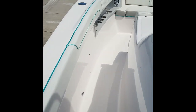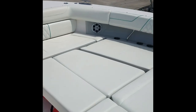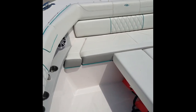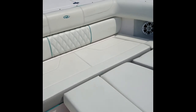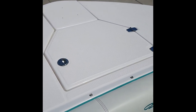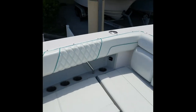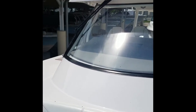Going forward, there's a nice big sun pad area, or you can take those filler cushions out to make a U-shaped seating area. This also has a bow shade. There's a recessed locker for the windlass and your anchor rode, and a nice big windshield without any obstructions.